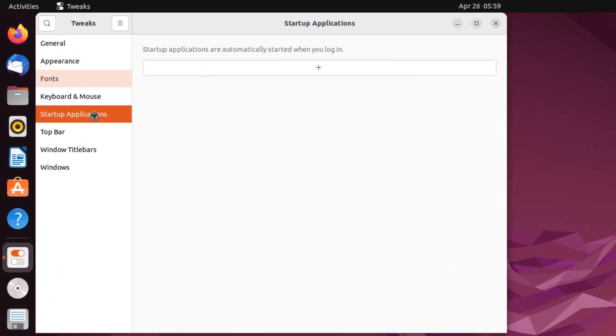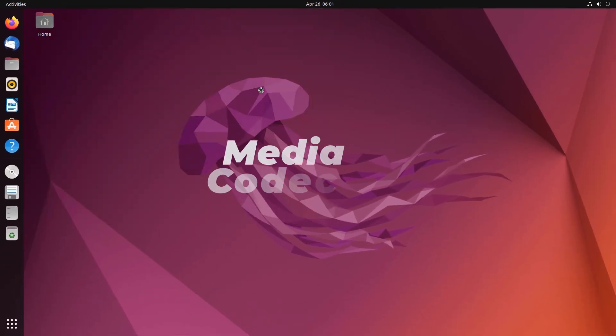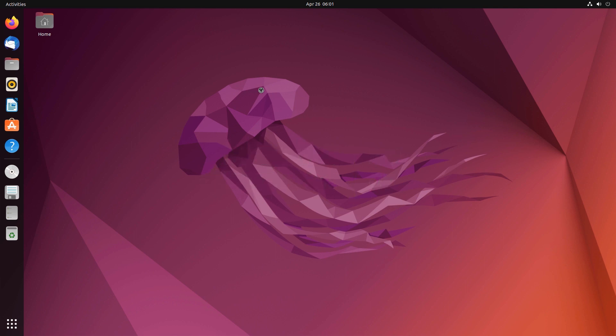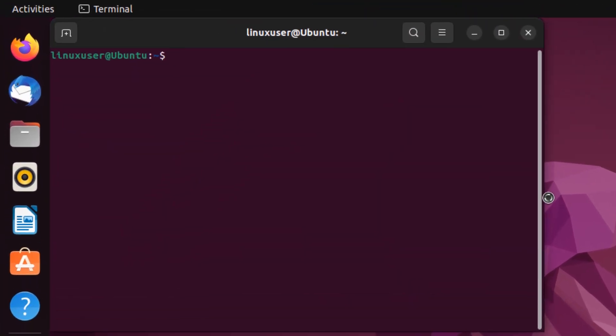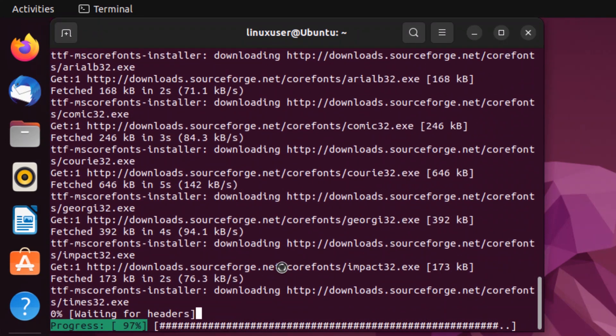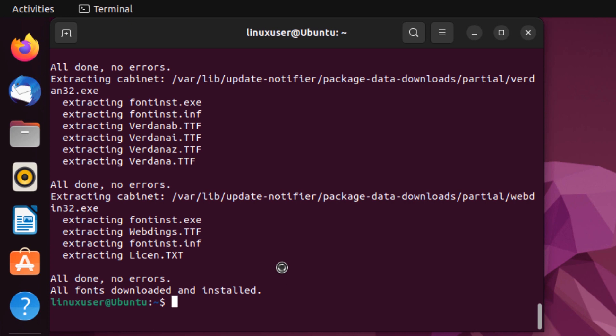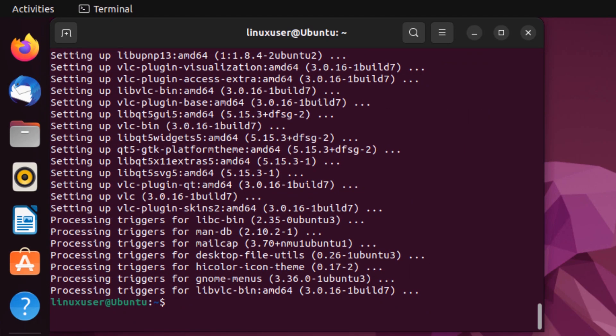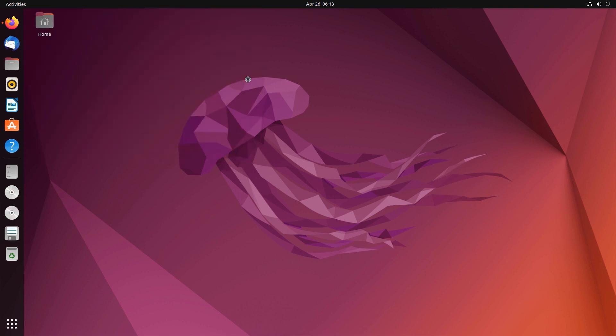From the Tweaks application you can totally customize your GNOME — you can change the appearance, fonts, startup applications, top bar, windows, and much more. Next up on the list we have installing codecs. When working with Ubuntu as your main OS you want it to run all media files including all video and audio types. Open a new terminal and type sudo apt install ubuntu-restricted-extras to unlock the media codecs. You can also install a media player such as VLC with sudo apt install vlc. After that, your Ubuntu installation can run audio and video files of almost every type.